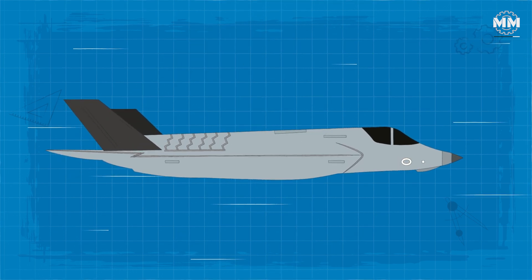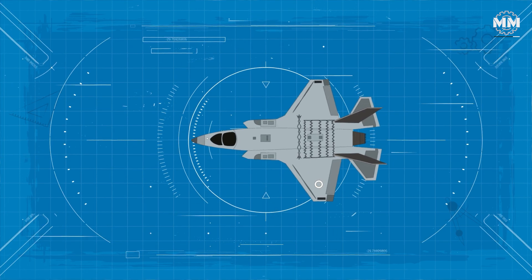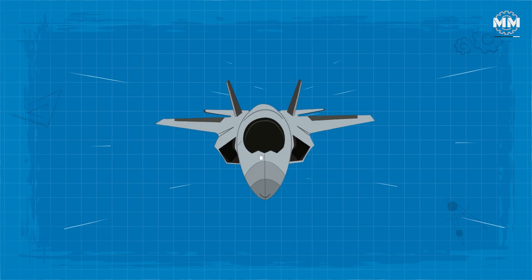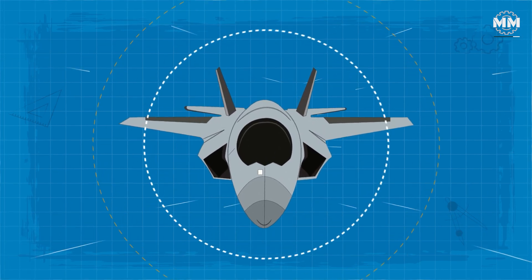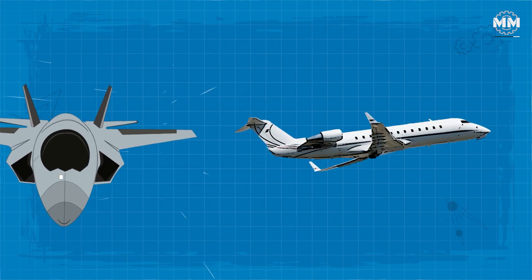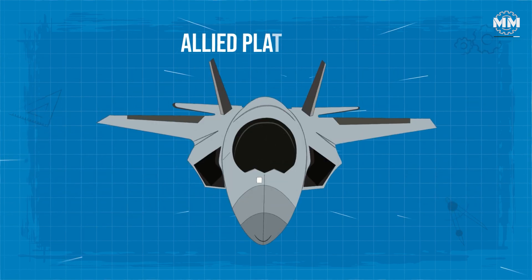This fused information, displayed intuitively to the pilot, reduces cognitive workload and accelerates decision-making. The F-35C's interoperability extends its effectiveness, seamlessly connecting with legacy aircraft, ships, ground forces and allied platforms.